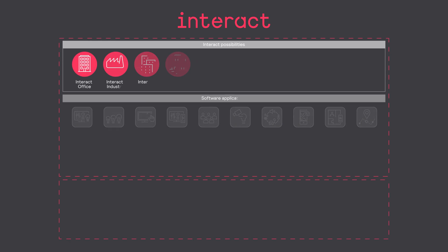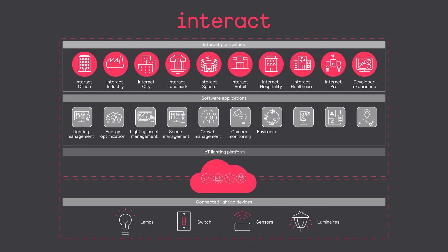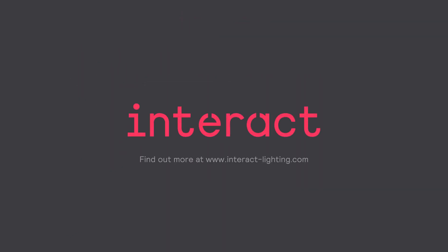Interact software helps address the biggest challenges facing your business or city today. You already own your lighting, so let Interact help you get more value from it today.